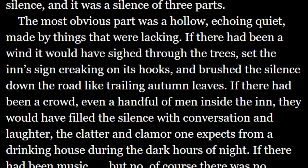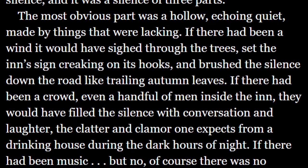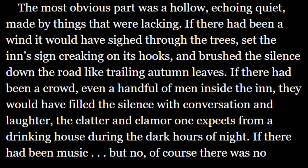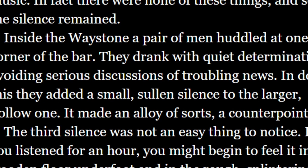The next part reads: "If there had been a crowd, even a handful of men inside the inn, they would have filled the silence with conversation and laughter — the clatter and clamor one expects from a drinking house during the dark hours of night. If there had been music. But no, of course, there was no music. In fact, there were none of these things. And so the silence remained." While this passage continues the theme beautifully, it becomes especially masterful when you consider the information it effortlessly slips in: we've established this is an inn, but something doesn't feel right. There's no one here. No music. Only the deafening quiet.